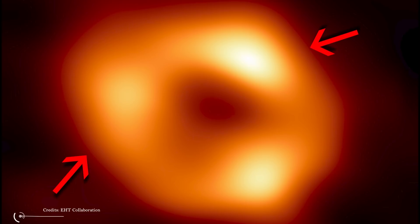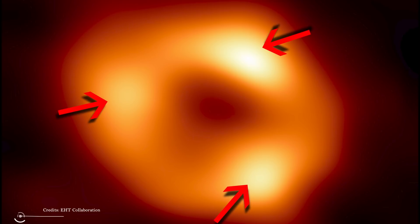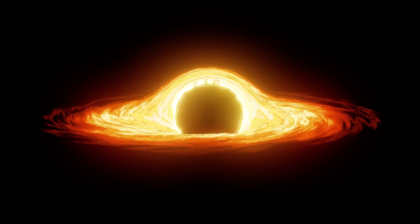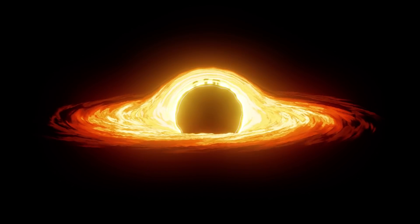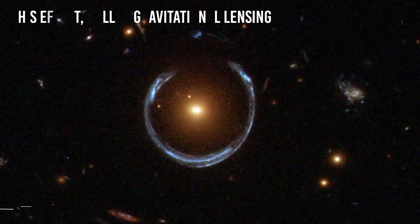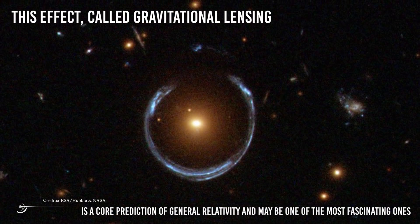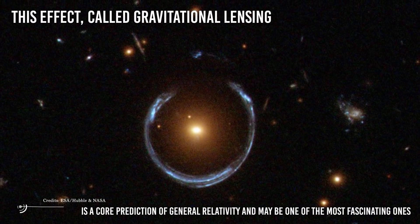The bright ring is the gas itself glowing. The bright spots in the ring show areas of hotter gas that may one day fall into the black hole. Some of the gas visible in the image is actually behind Sagittarius A star, and light from that gas is being bent by the powerful gravity of the black hole toward Earth. This effect, called gravitational lensing, is a core prediction of general relativity and may be one of the most fascinating ones.